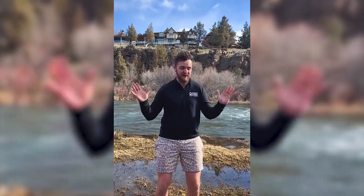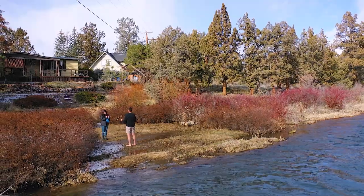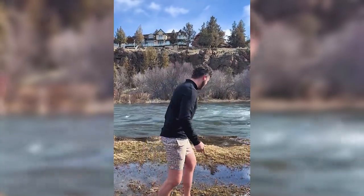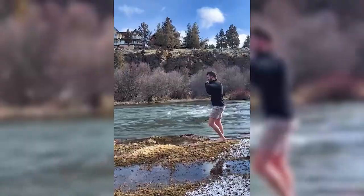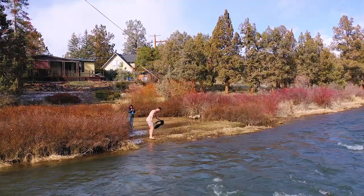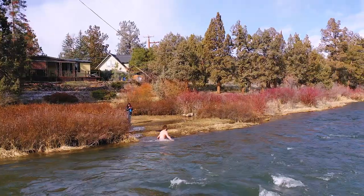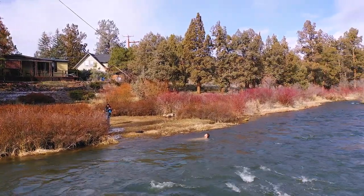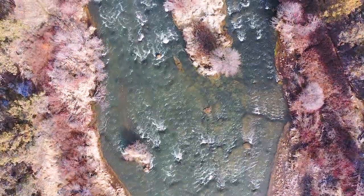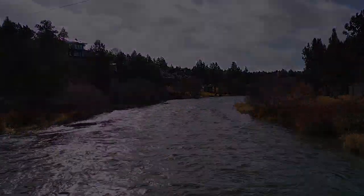And don't forget one of my favorite parts about Central Oregon — the water. In summer, it's refreshing, and if it's winter, well, it's also refreshing. Cold plunge time!